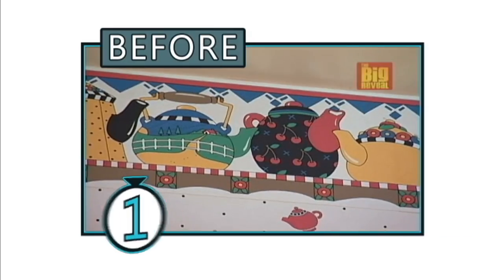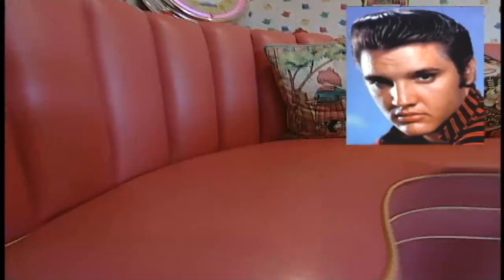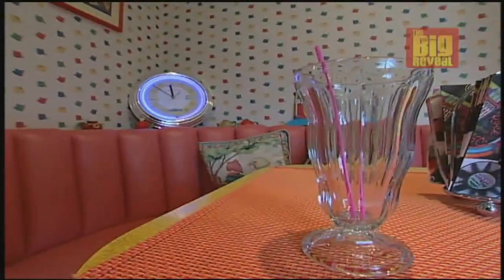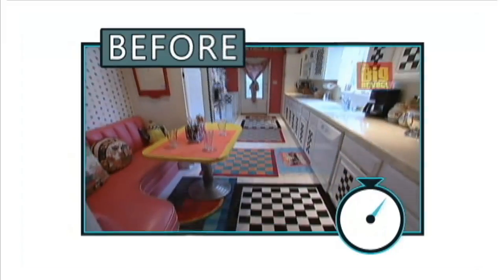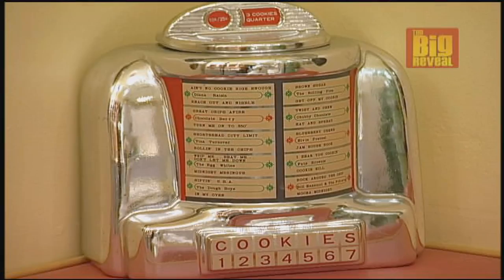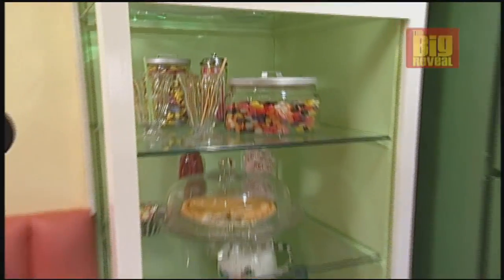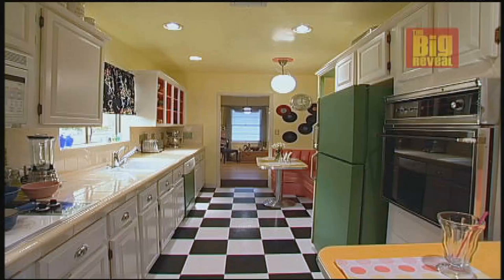We begin in this kitchen, where a family wants to redo their 50s decor but still wants to keep the cool Elvis-era vibe. First, we have to cure this checkerboard overload. That's a lot of work — but so worth it. Now the checkers go down to the floor where they belong, while vintage antiques and memorabilia go up. And a soda fountain bar completes their doo-wop diner design.